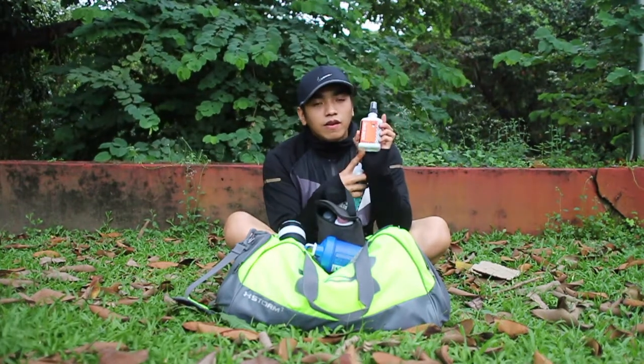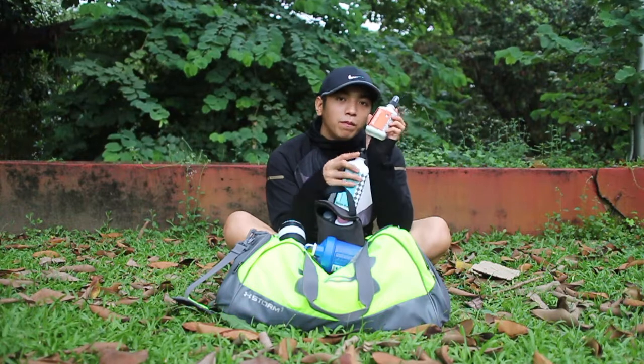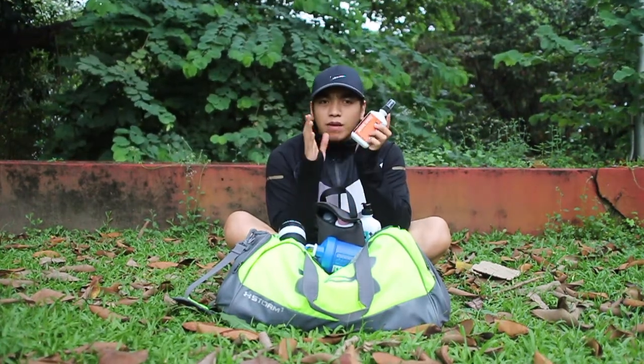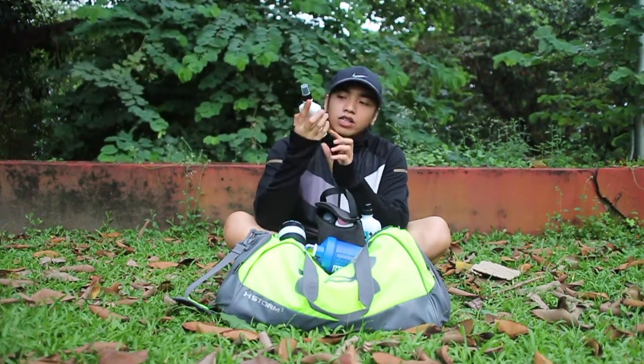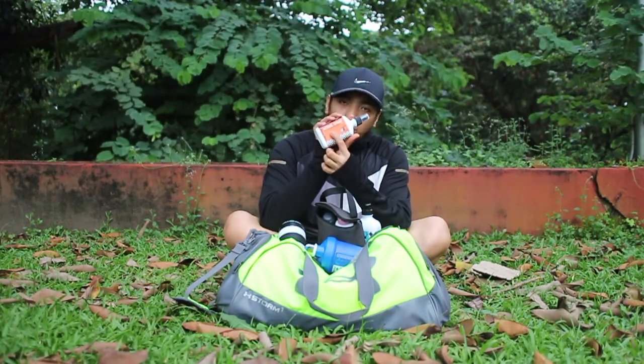And this one is the active spray. If I have some smelly or wet clothes, socks, or shoes that might smell, I spray this on them. It works as a deodorizer and can be used for your body, shoes, bags, and sports equipment.